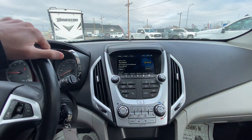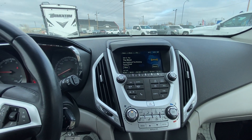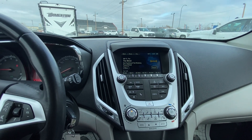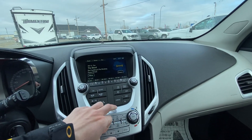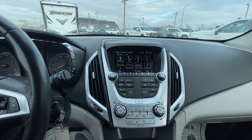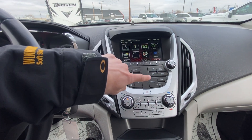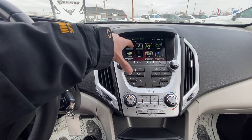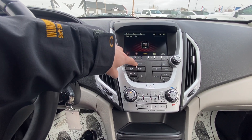Over here at the head unit, you're going to have a Bluetooth touchscreen system. You're able to plug in your phone, listen to your own music, make phone calls, and answer incoming calls — it's super nice. You can also hook up through USB, and you've got AM/FM radio, auxiliary input, and all your tone settings. Bluetooth connectivity as well.